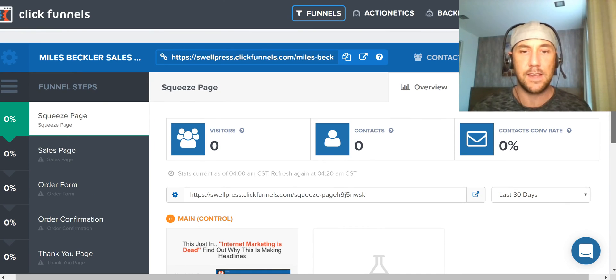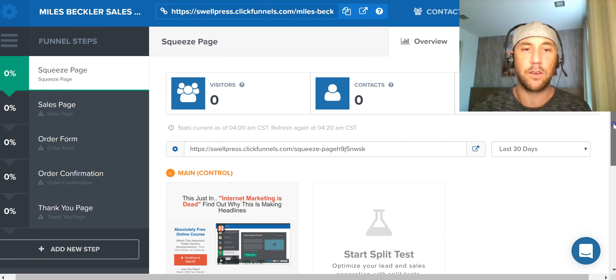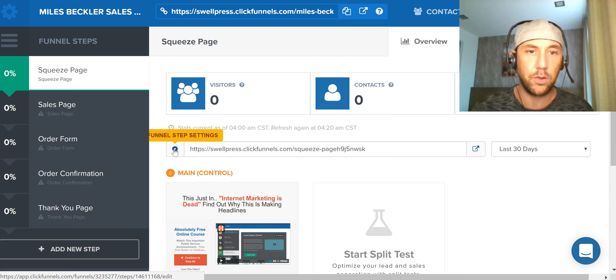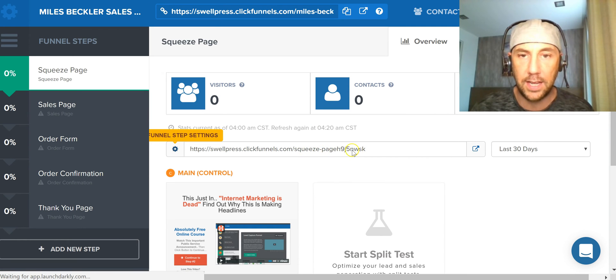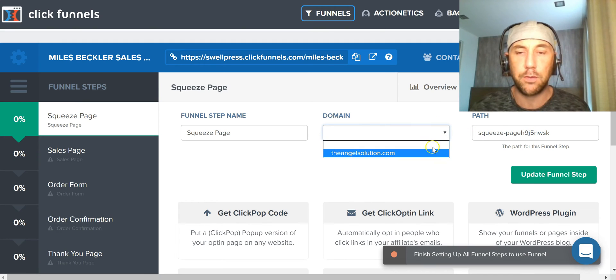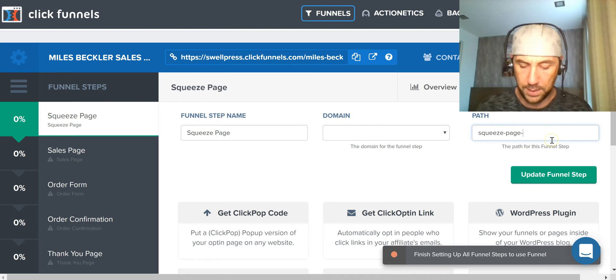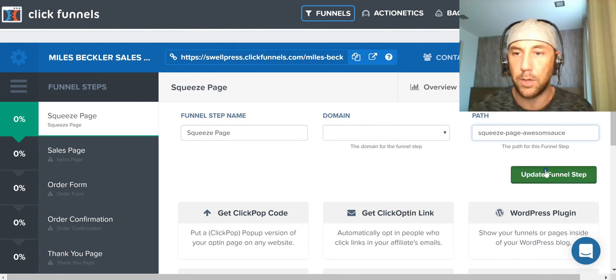Inside the editor, we can go into the settings with this little gear wheel and change the URL to be nice and clean. If I want to put one of my custom domains, I can set that up here — something like 'squeeze-page-awesome-sauce,' because who doesn't like some awesome sauce.